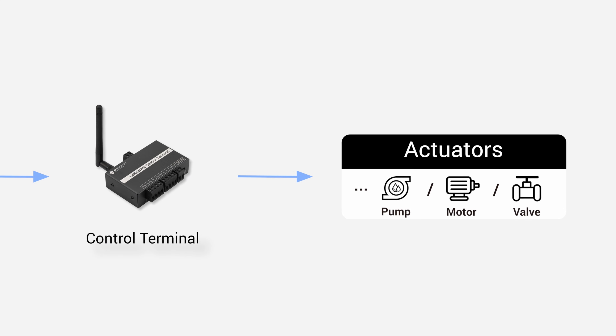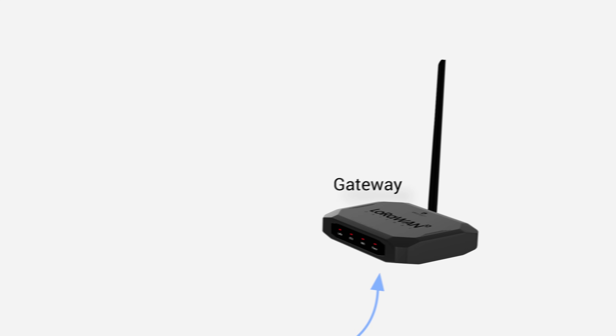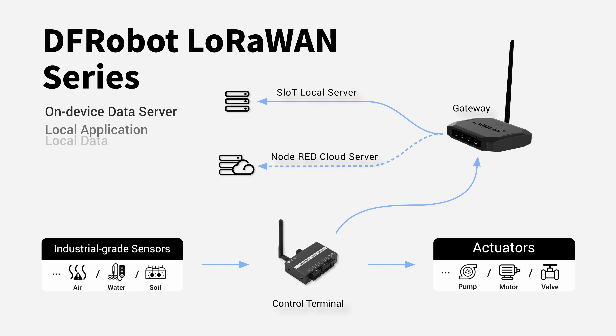DFRobot's LoRaWAN products transform your homes and gardens into smarter spaces, where both privacy and efficiency are carefully guaranteed.